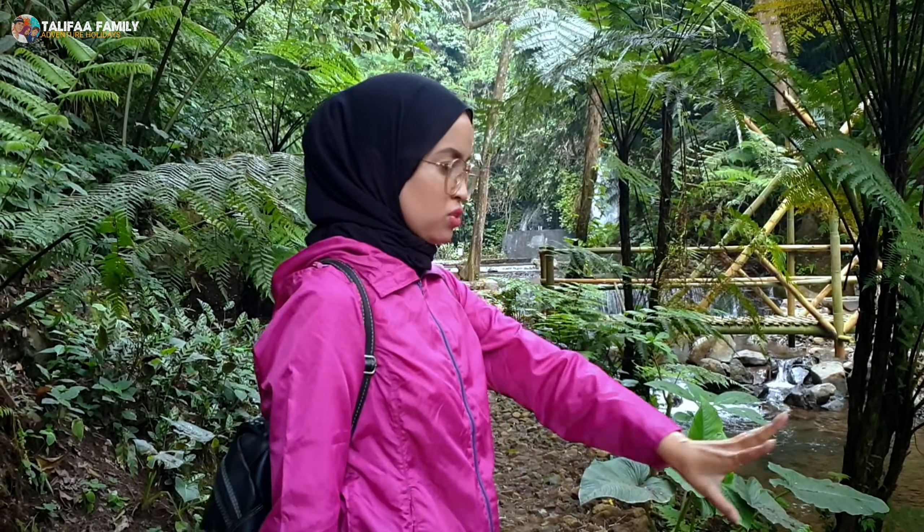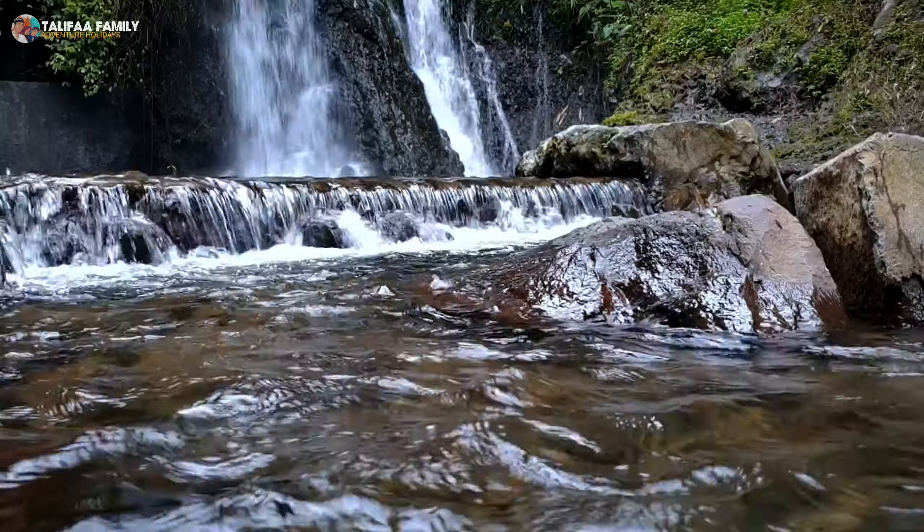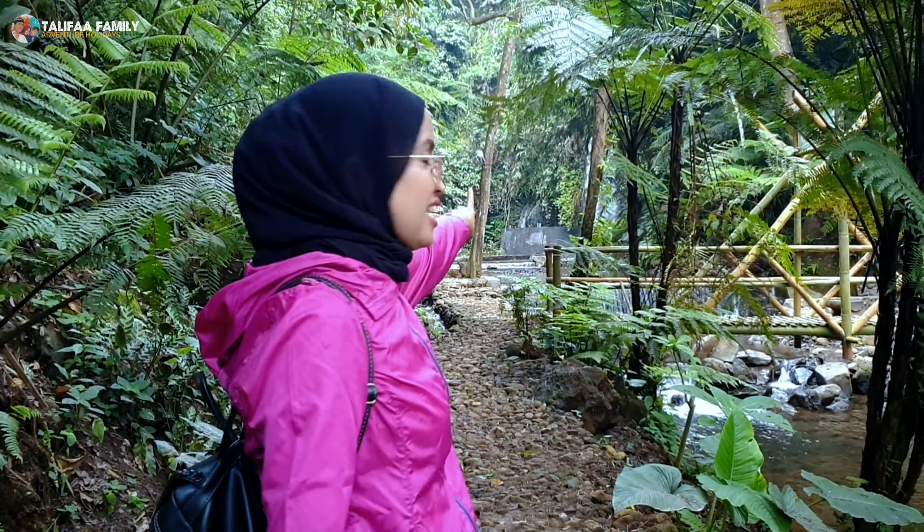Di sini area untuk bermain airnya banyak, bisa kita lihat di bawah. Terhitung aman, airnya tidak terlalu deras sekali. Lihat di sana, itu Curug Dayang Sundi-nya. Airnya, debitnya lagi banyak ya. Bagus banget.